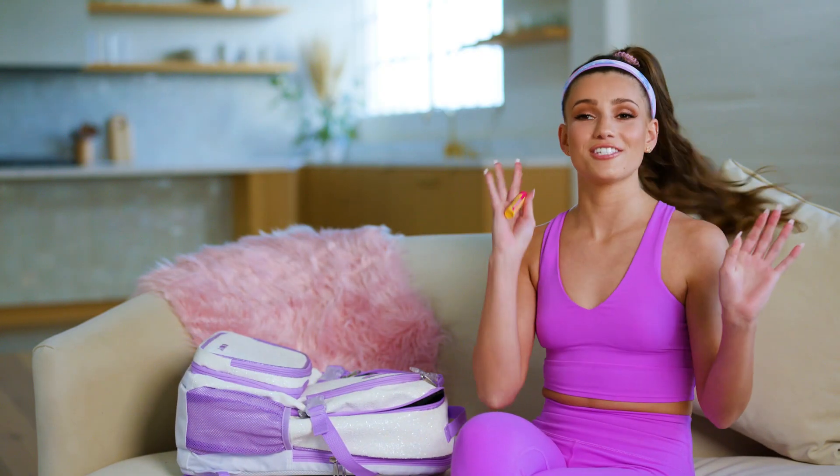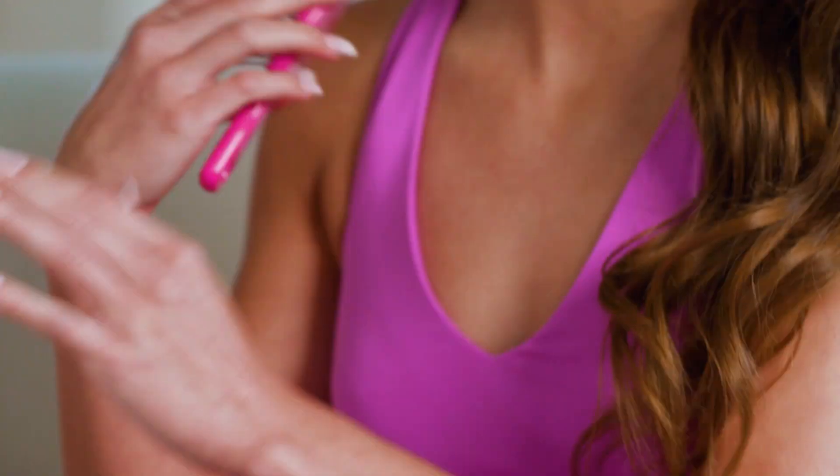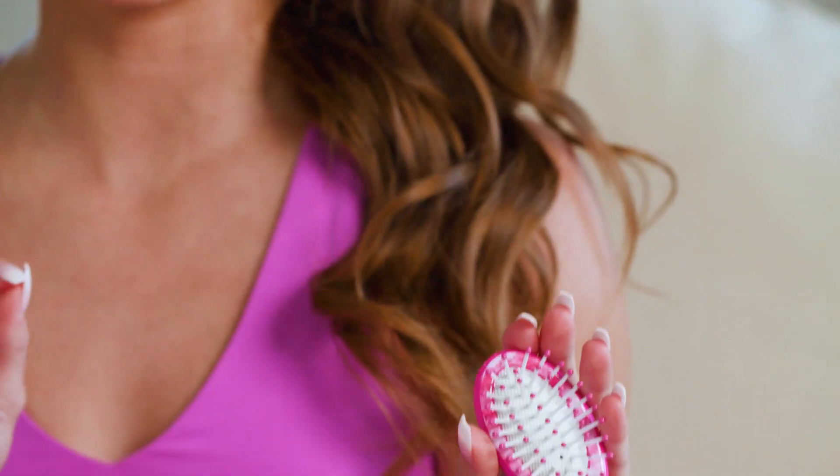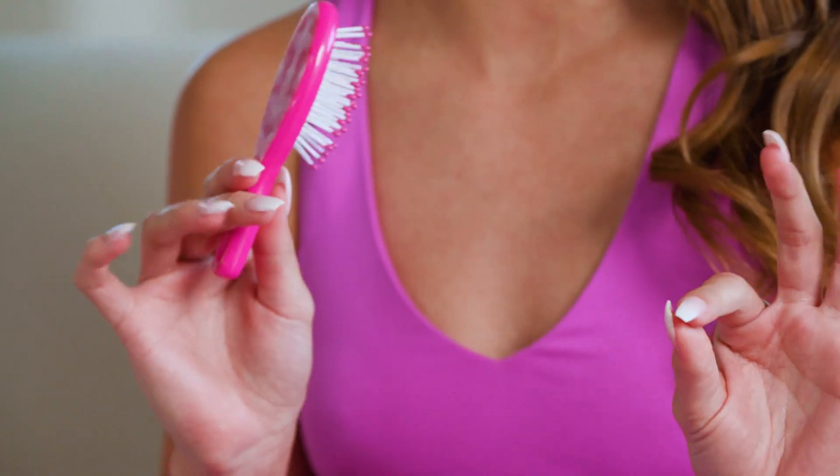Some chapstick because you always have to keep your lips moisturized. We also have from my collection my mini brushes, which are also great for on the go — it's just nice to be able to have something that's small and very convenient.